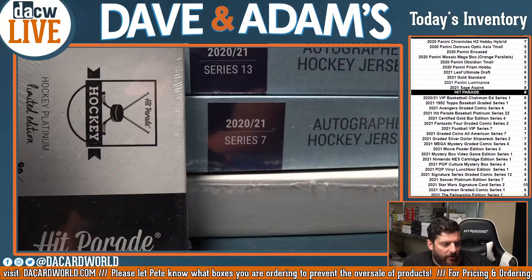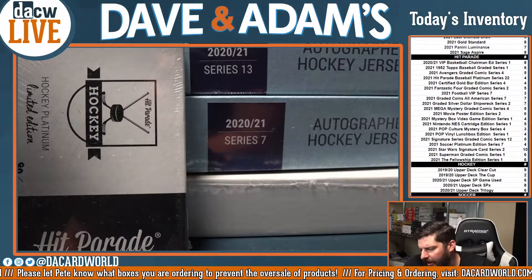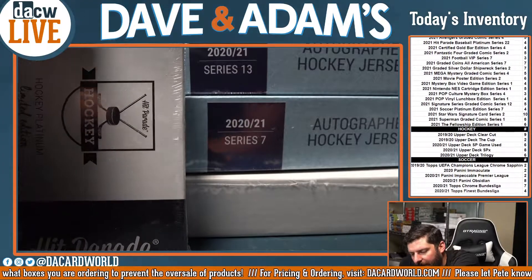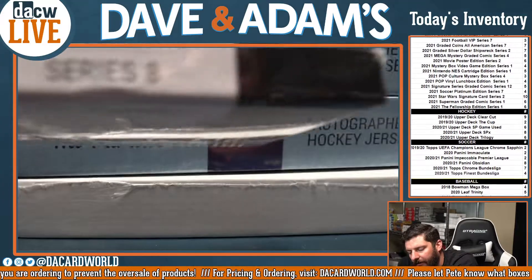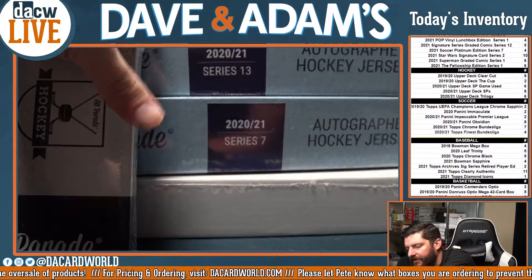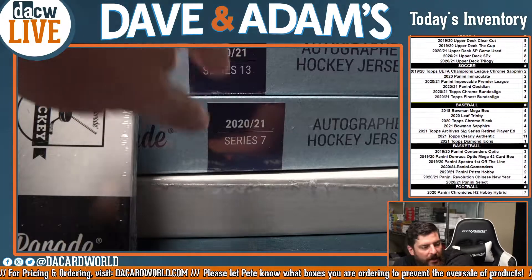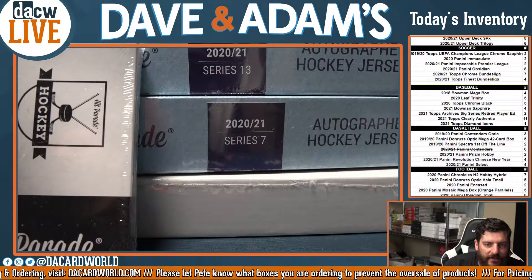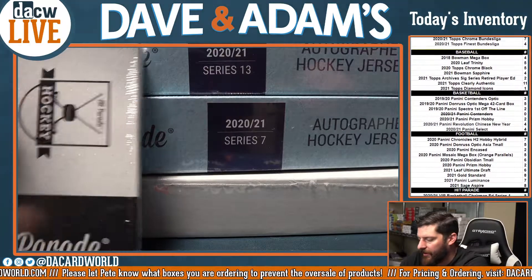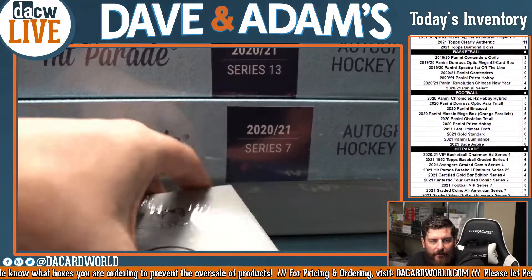Alrighty everybody, welcome to our 11:30 group break here. We have four hockey things to group break off. We have a box of Platinum Hockey, box number 80 of 100 from Series 8. We have an autographed hockey jersey from Series 13, an officially licensed autographed hockey jersey from Series 7, and a Frozen Dozen from Hit Parade — that's Series 12.